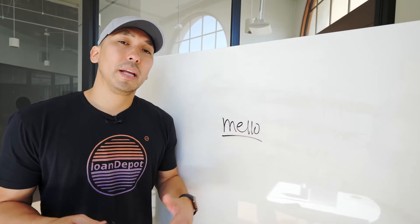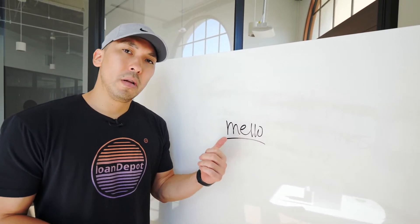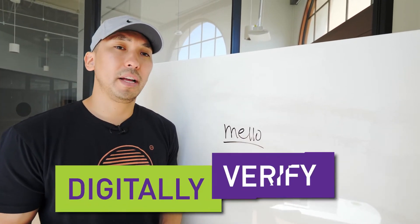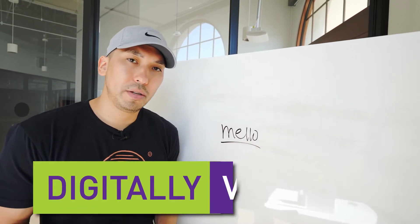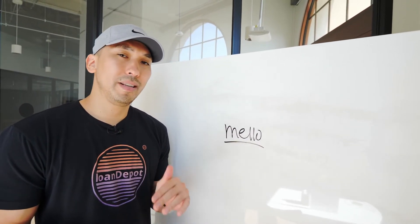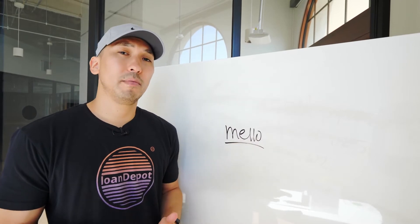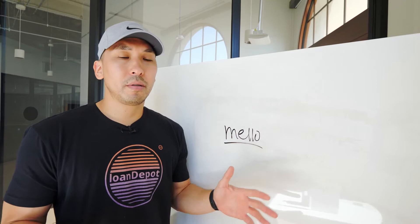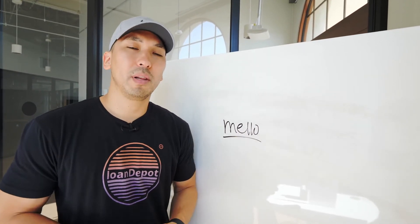As a side note, here at Loan Depot we have our proprietary technology called Mello. One of the advantages is that we can digitally verify your income and assets. When you fill out one of our online applications, we may be able to verify your income and assets without needing bank statements, pay stubs, or W-2s. The paperwork can be a huge hassle, so that's one of the advantages of working with Loan Depot.